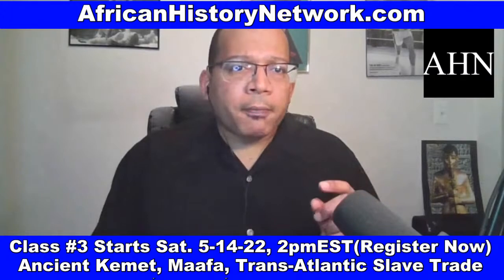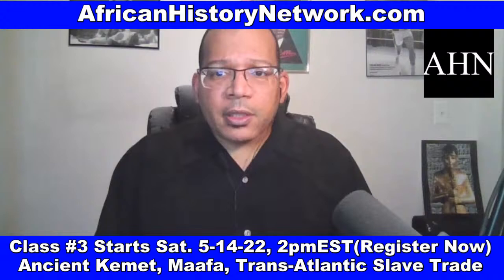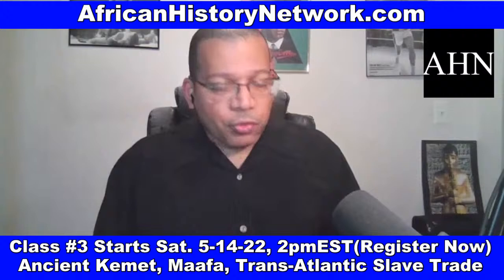Quickly here, a lot of you have asked questions about the online class that I teach on Saturdays, 2 p.m. to 4 p.m. Eastern Standard Time — Ancient Kemet, the Moors, and the Ma'afa: understanding the transatlantic slave trade, what they didn't teach in school. We deal with thousands of years of history and what leads up to the transatlantic slave trade taking place.